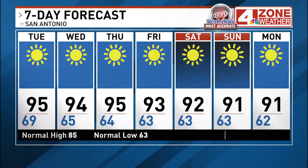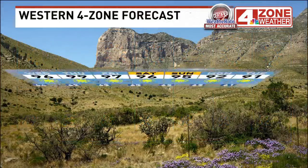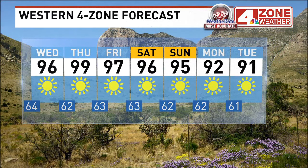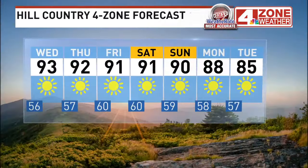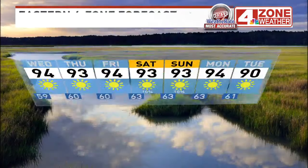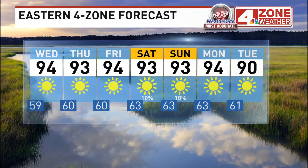Mornings cooling down, especially by Friday morning. High temperatures in the low 90s Friday through next Monday. Western zone upper 90s to mid-90s through Friday, mid-90s this weekend, low 90s early next week. 80s in the Hill Country by early next week. Monday is Columbus Day. That's a look at your four-zone weather. We'll be right back.